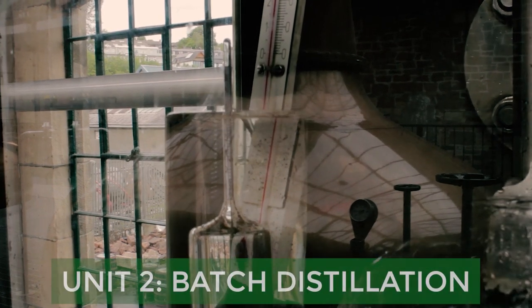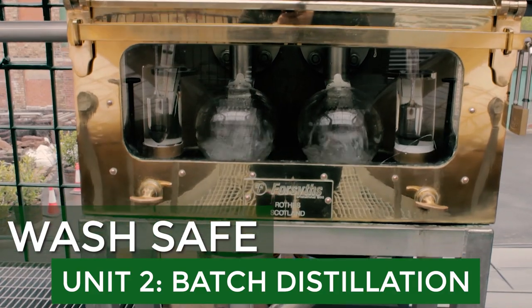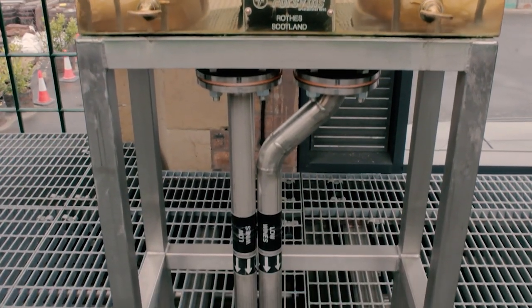In Unit 2, Batch Distillation, we go over different variables such as the shape of the still, the cut points, the ethanol concentration of the wash going into the still, and the duration of the still operation. An example exam question might be: if I change the orientation of the lyne arm so it tilts upward rather than downward, how will that change the flavor profile of my distillate? Another might be: if I take a tails cut later in the distillation, how will that affect the congener profile? Essentially, if I change variable X, how will that change the congener profile of the distillate — as many potential questions as there are variables in the distillation process.